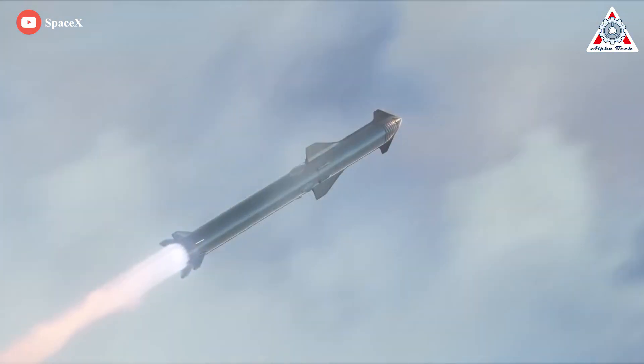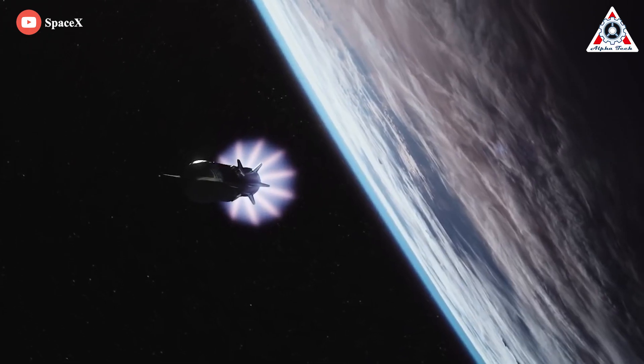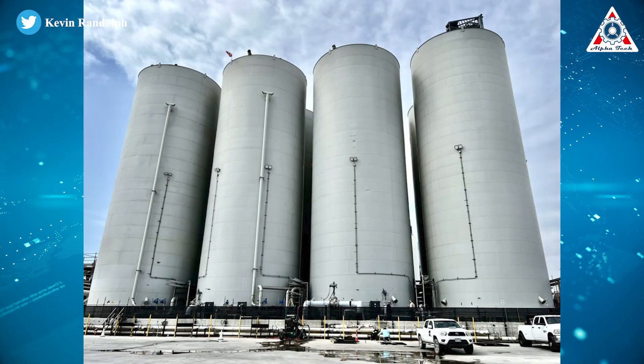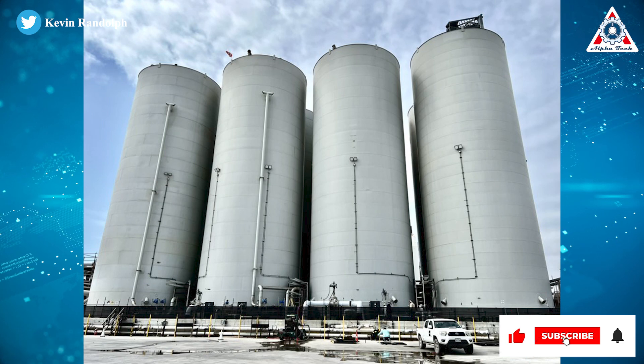SpaceX wants to be able to launch at least two Starships from Boca Chica in rapid succession. To meet the staggering needs of back-to-back Starship launches, SpaceX has had to design and build what would be the world's largest launch pad tank farm.